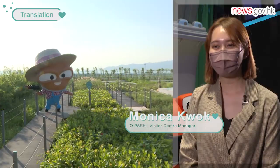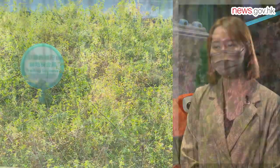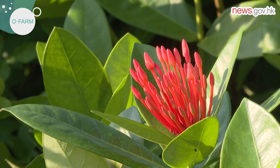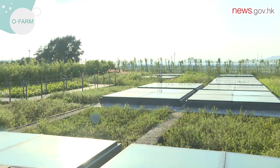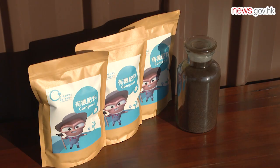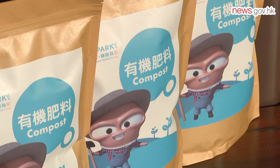Plants in the visitor centre are nurtured by compost products produced in-house. Compost is the by-product generated from recycling food waste at O Park One. Some of it will be distributed to local landscaping companies and government departments for landscaping use. All participants will receive a bag of compost as a souvenir to share the benefits of food waste recycling.